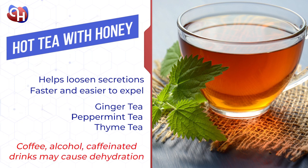However, you must also stay away from drinking coffee, alcohol, and caffeinated drinks, as they may cause dehydration.